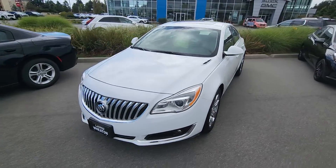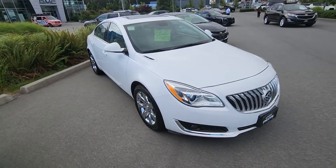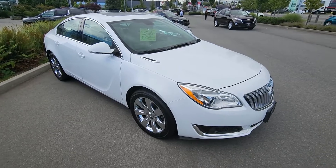It's a Buick Regal Turbo all-wheel drive. Again it's Steve at Laird Wheaton. Look forward to hearing back from you. Bye for now.